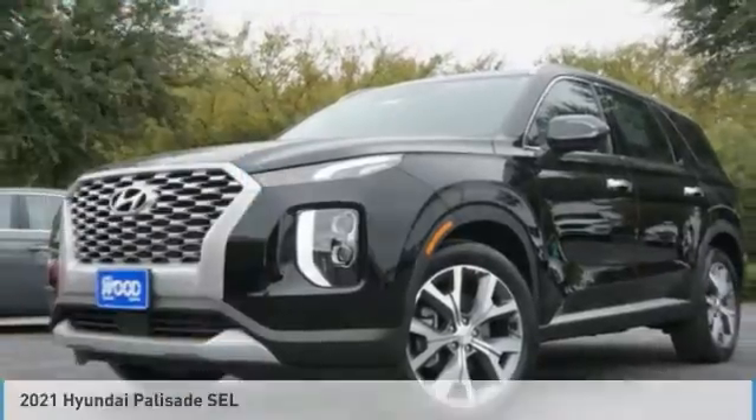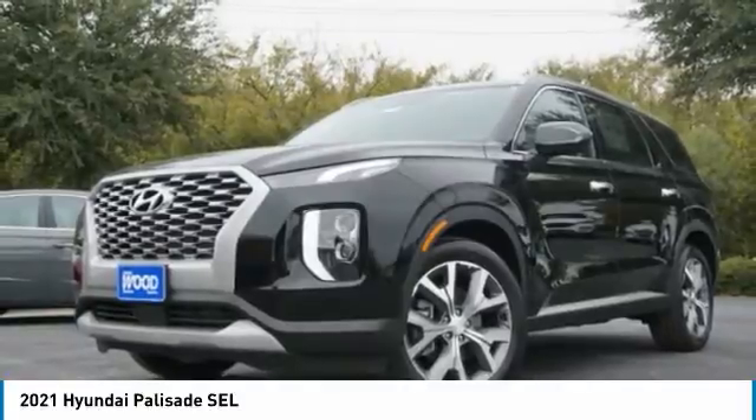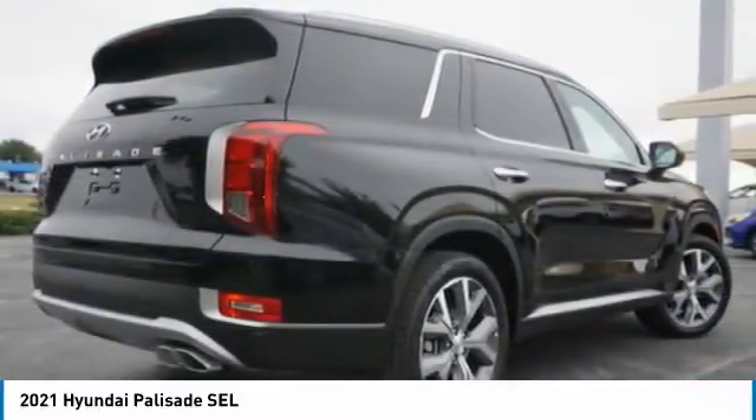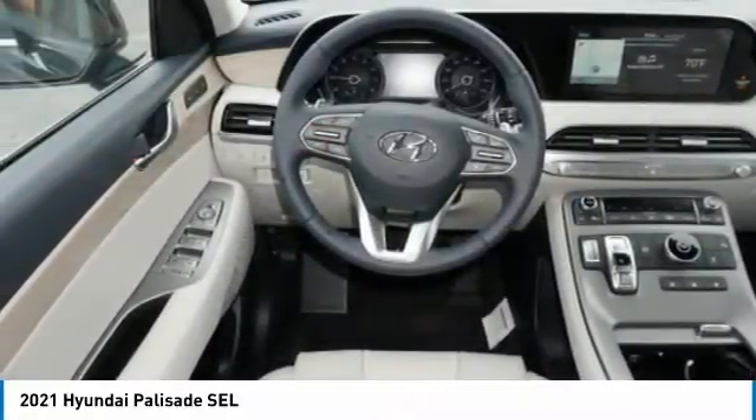Here is the 2021 Hyundai Palisade. The Hyundai Palisade includes loads of interior room, third row seating, and a stylish exterior. Throw in all the additional technology features and your family will be thrilled to ride around in style.